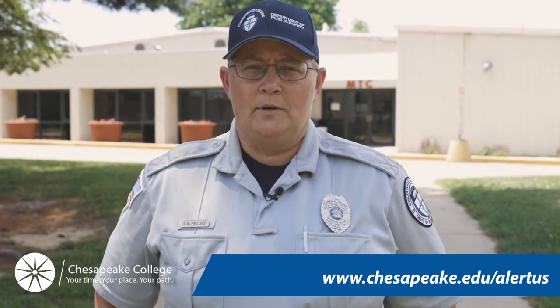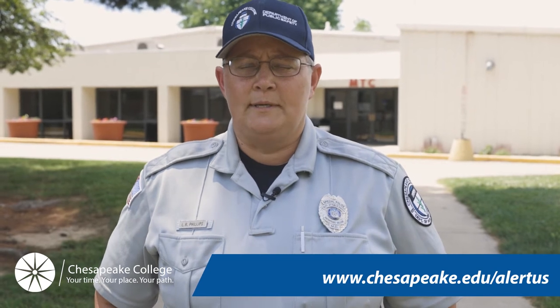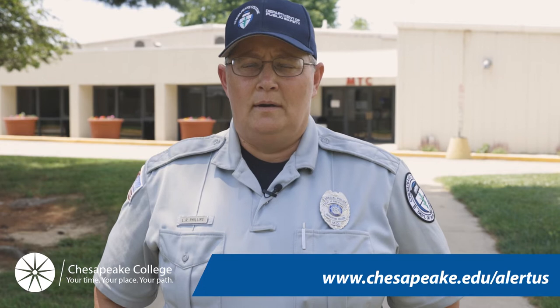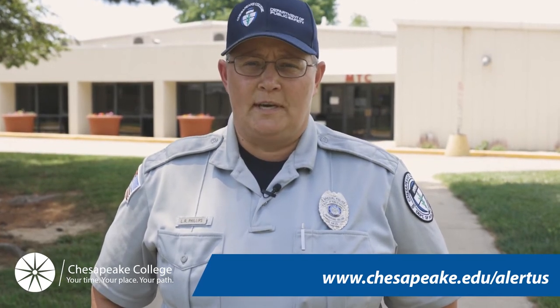That way you can receive the most up-to-date information when it comes to any type of emergency that happens on our campuses — whether that be an emergency involving a crime, a weather-related emergency, or some type of natural disaster.